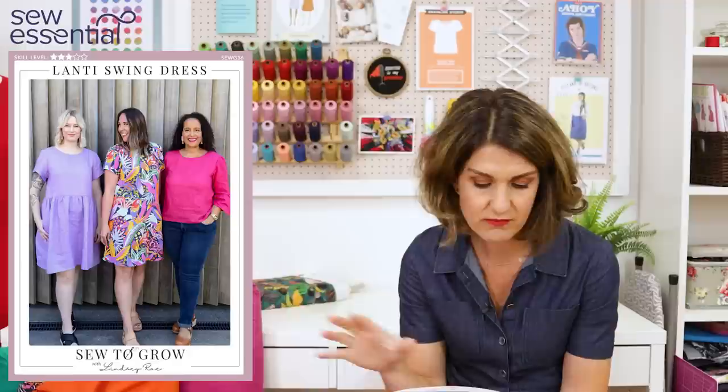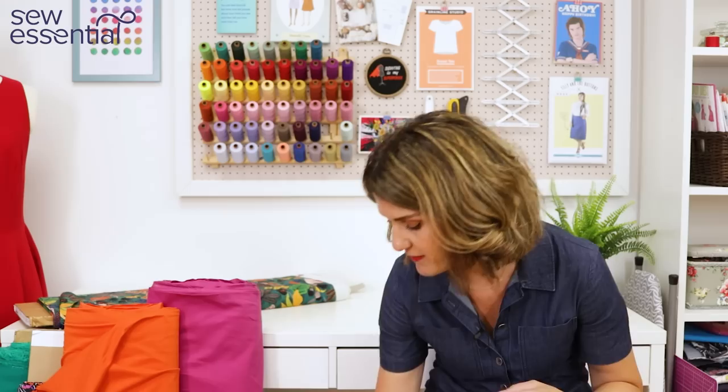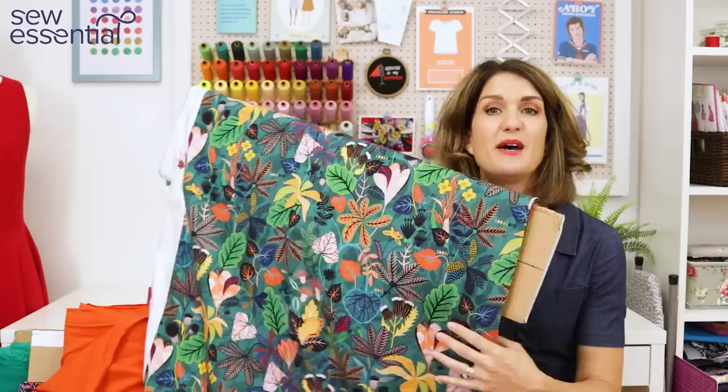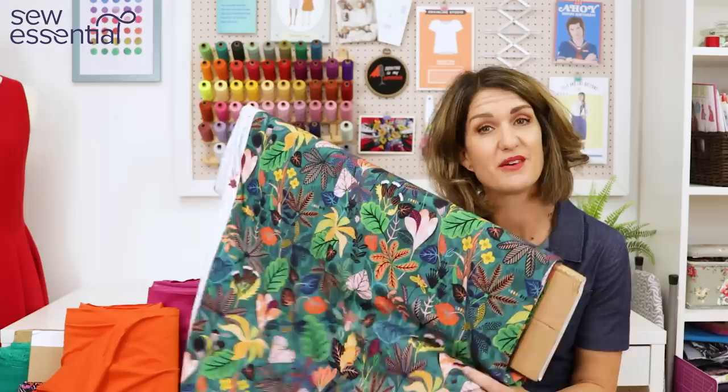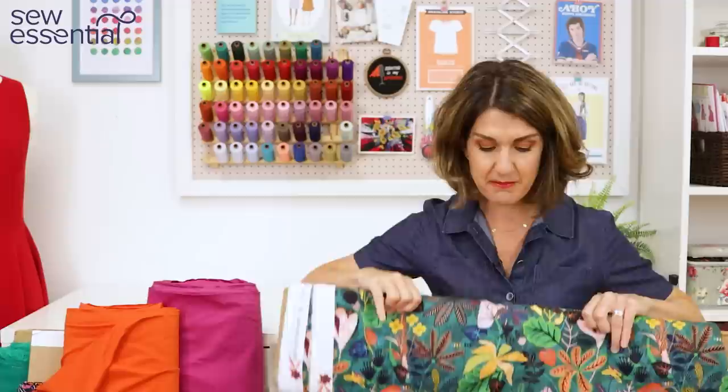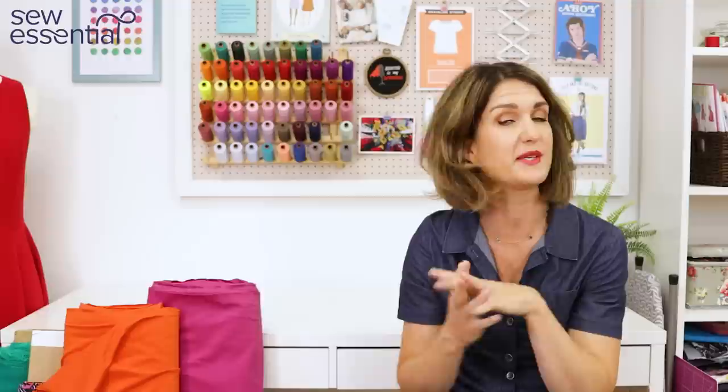It works with drapey light to medium woven fabrics. I've chosen a gorgeous Dashwood rayon fabric with beautiful popping colours — I think making the simple shift dress in this would look really nice, and it would work well for the top too. I hope you've enjoyed my roundup today — do check out the links below. I've also put a link to our indie pattern section of the website where you'll find lots of other lovely independent brands. Please like and subscribe, and I'll look forward to seeing you next time.